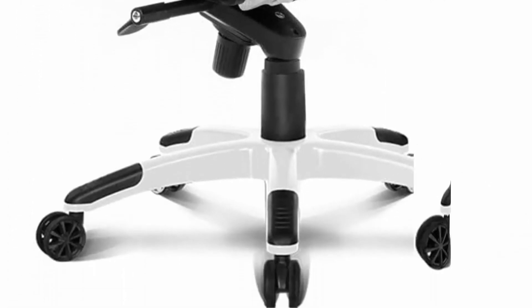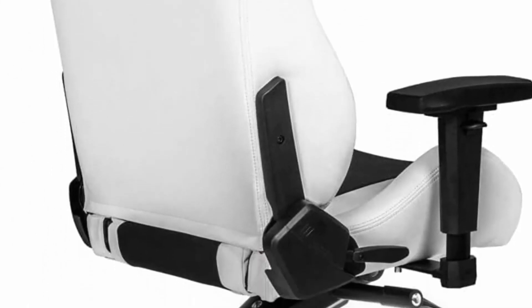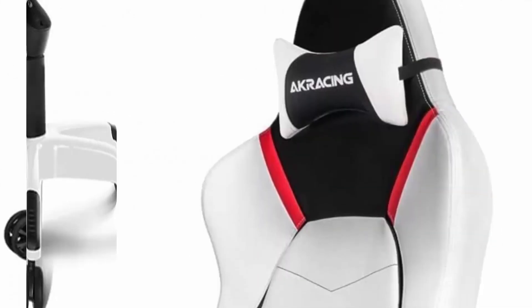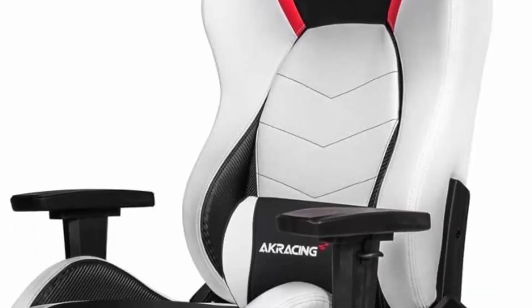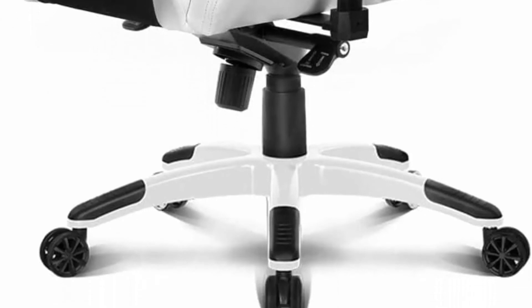BMI range: recommended up to 29, border 30–35, not recommended 36 and over. Advanced mechanism with adjustable rocking function and lockable tilt positions, and Class 4 gas lift with 330 lbs capacity.